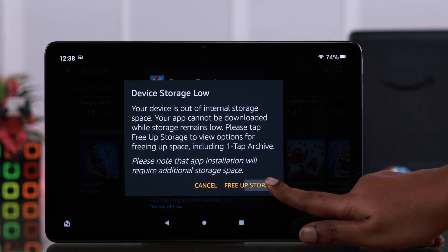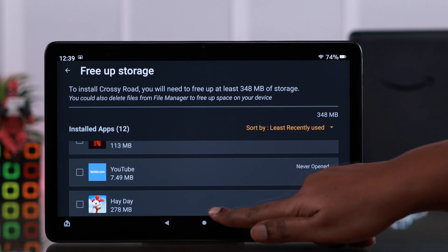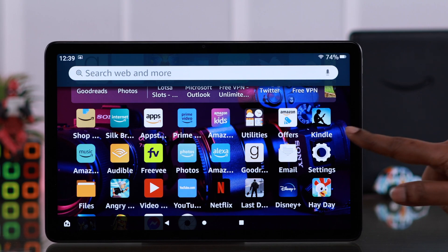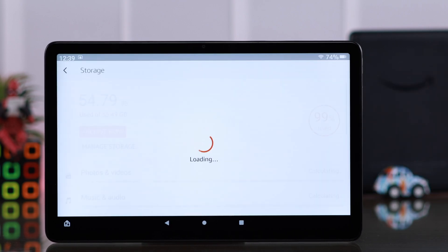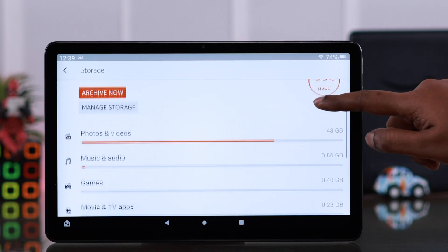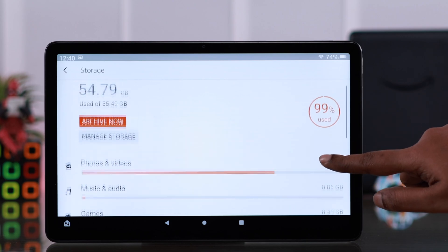Now if you are getting this pop-up, tap on free up storage. You can free up storage by apps right from here, or you can see the whole storage from your settings — go to storage, and then to internal storage. Here scroll down and you will see which category, which type of files are filling up most of your storage.